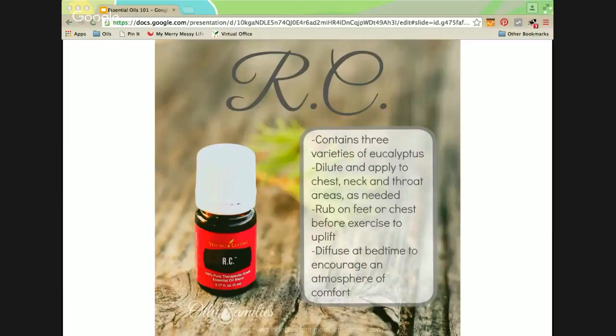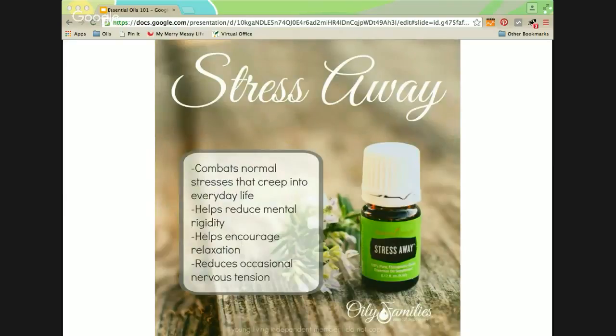RC stands for respiratory congestion. It contains three varieties of eucalyptus, which is excellent for the respiratory system. Dilute and apply to the chest, neck, and throat areas as needed. Rub on the back of the feet or chest before exercise to uplift and brighten your mind and help your body get ready for a tough workout. Diffuse at bedtime to encourage an atmosphere of comfort. I have survived the spring with this oil with so many new things growing outside.